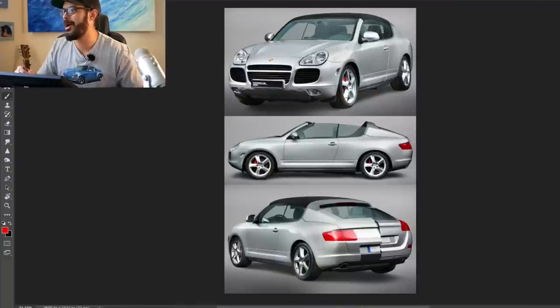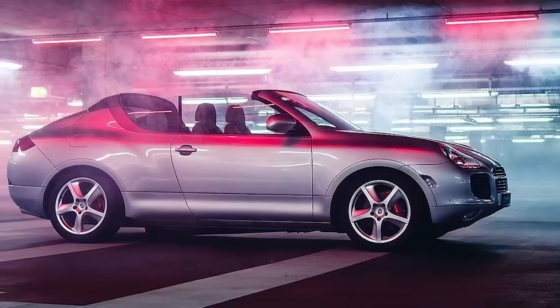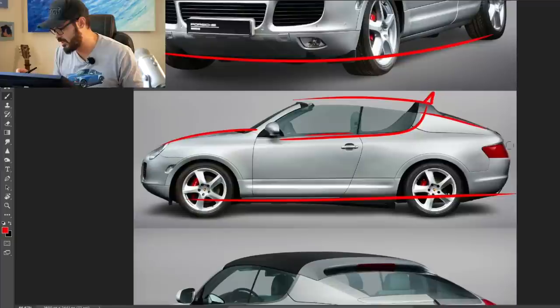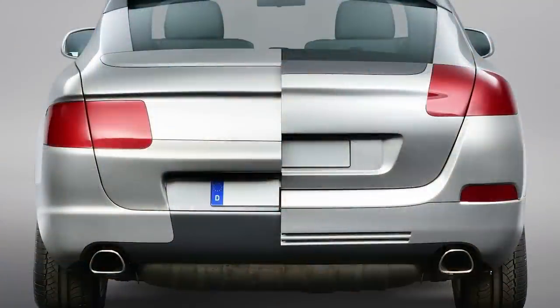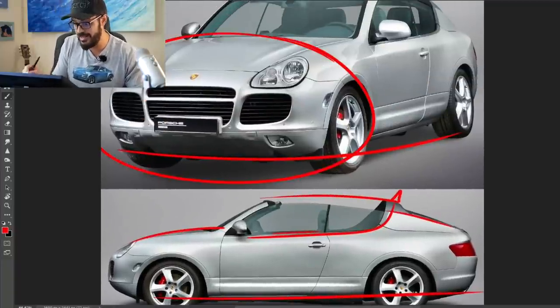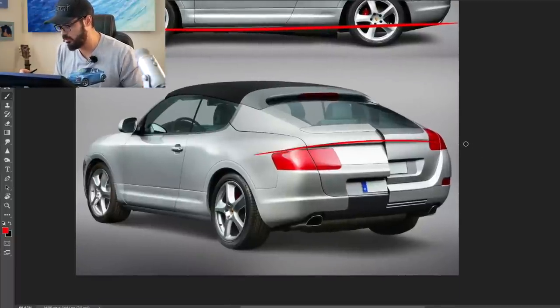Let's have a look at the first concept of the Cayenne — and it was actually a convertible, believe it or not. It has a very interesting proportion: very bubbly all around with this upswing and no roof. The crazy part is in the rear, because the designers wanted to show a two-face Cayenne — two different variants of the rear end. They seemed happy with how the front looked, since it's similar to the first generation production Turbo. But looking at the rear, they weren't really sure how they wanted to design it.